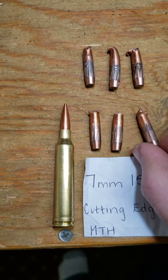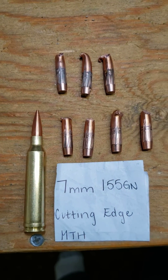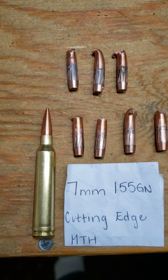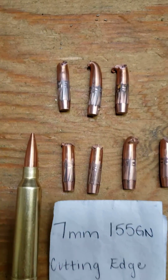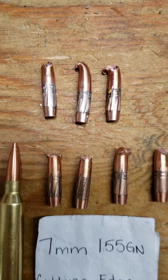I went out today and shot 5 rounds into ballistics gel. They like to veer hard, and I'm assuming because of the way they fold — on that right hand twist it just shoves them out the right hand side of my gel block. I was only able to catch 3 of the 5 I shot, but as you can see, they all pretty well failed too.